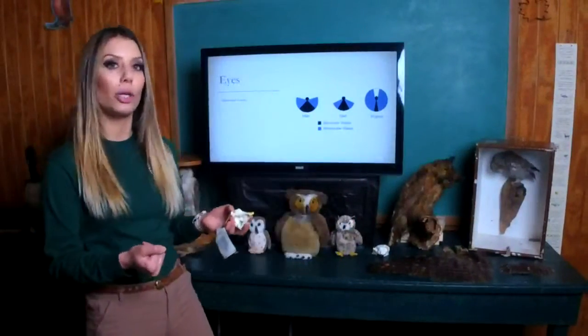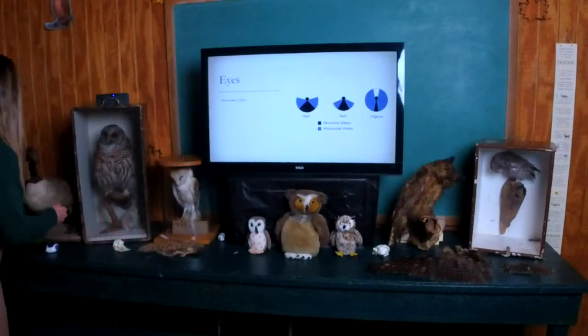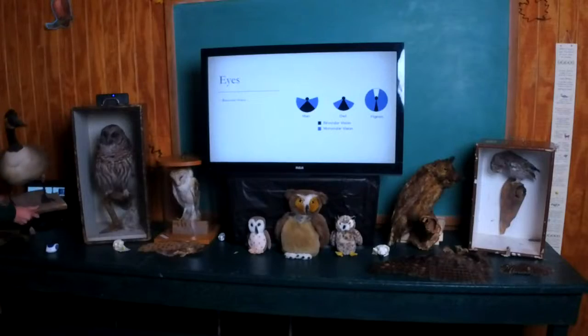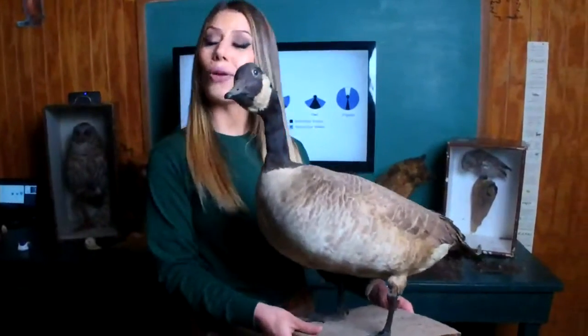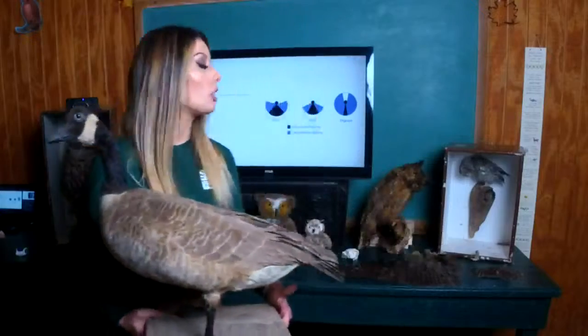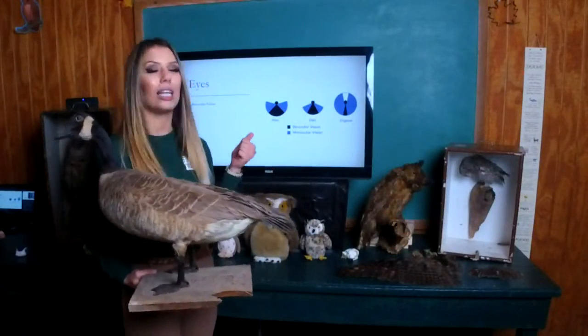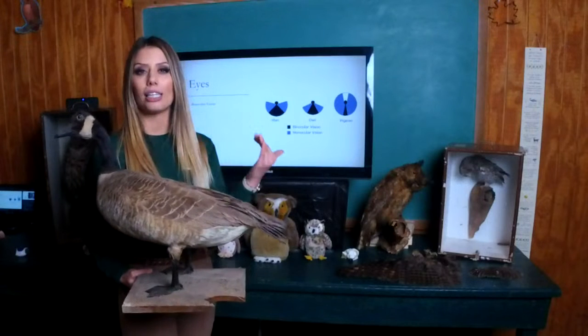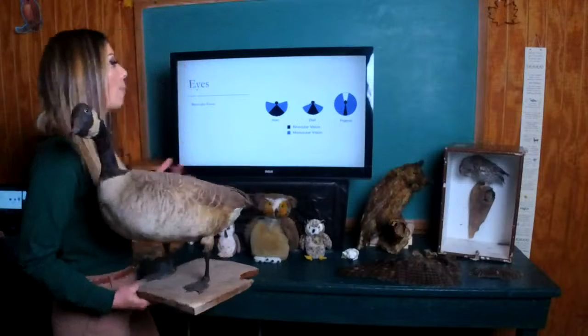Humans have binocular vision, and so do most predators. The opposite of binocular vision would be monocular vision, and this is usually true for prey species. Here we have a Canada goose whose eyes are located on the sides of his head, meaning he has monocular vision. The advantage is a larger field of view, but the disadvantage is that he does not have as great depth perception.